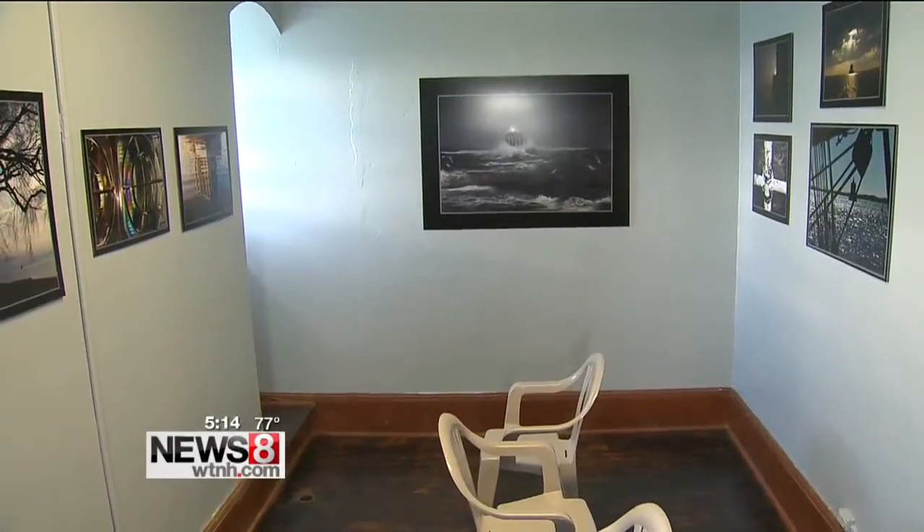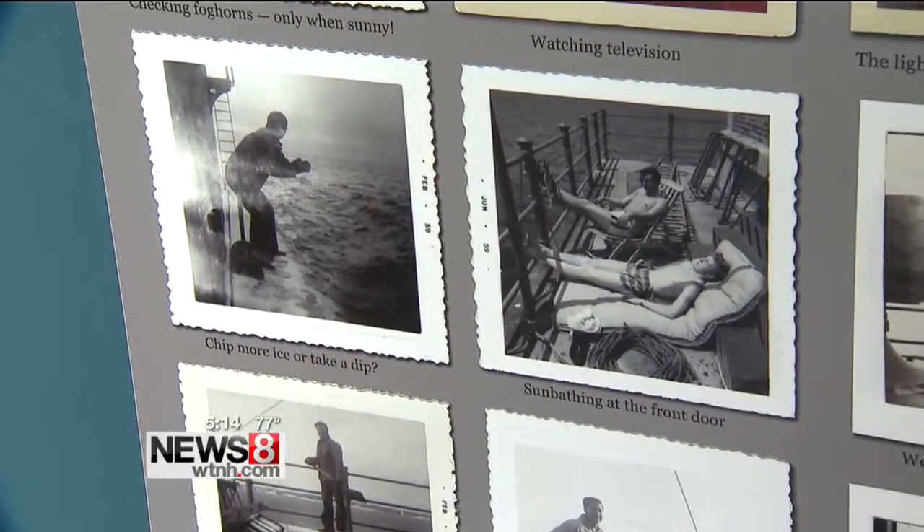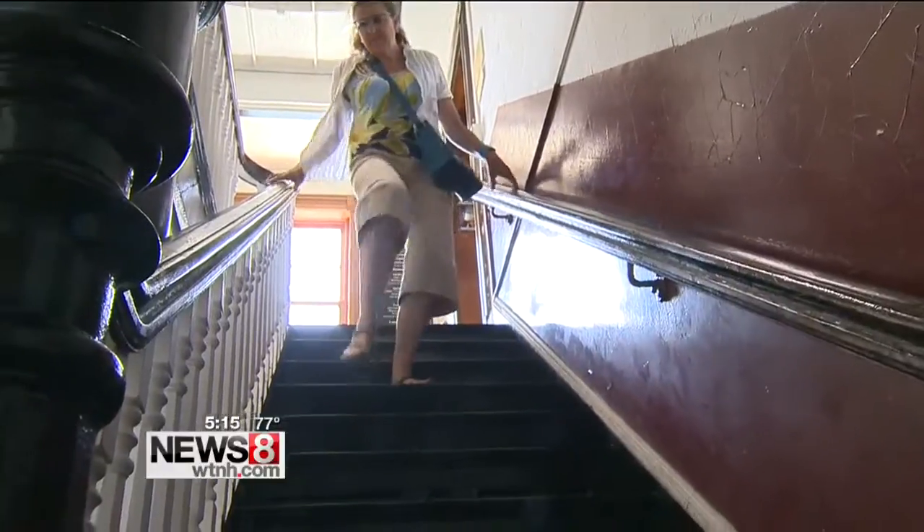Structurally, we've put in new windows, which has helped. We've sealed the roof, which had leaks. Each of the 11 rooms illustrates the lighthouse's history. Well, they floated a big square box out from Groton.